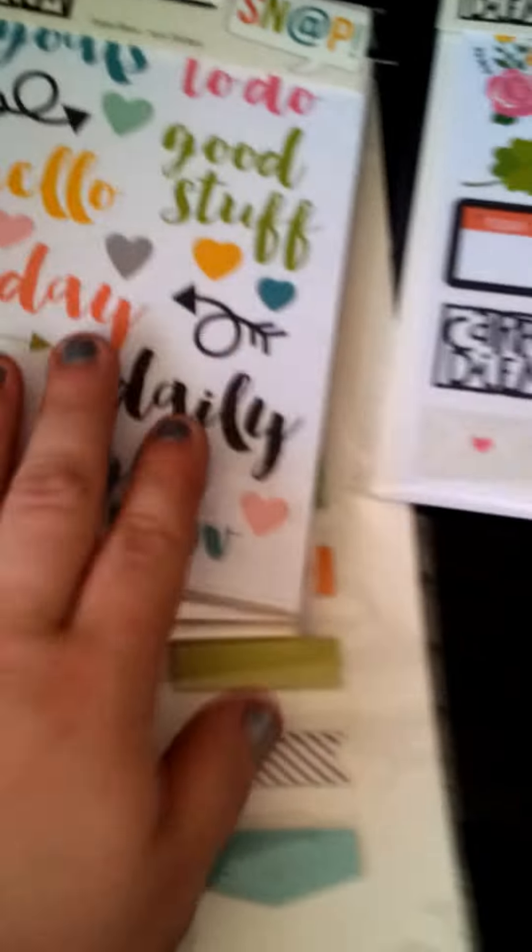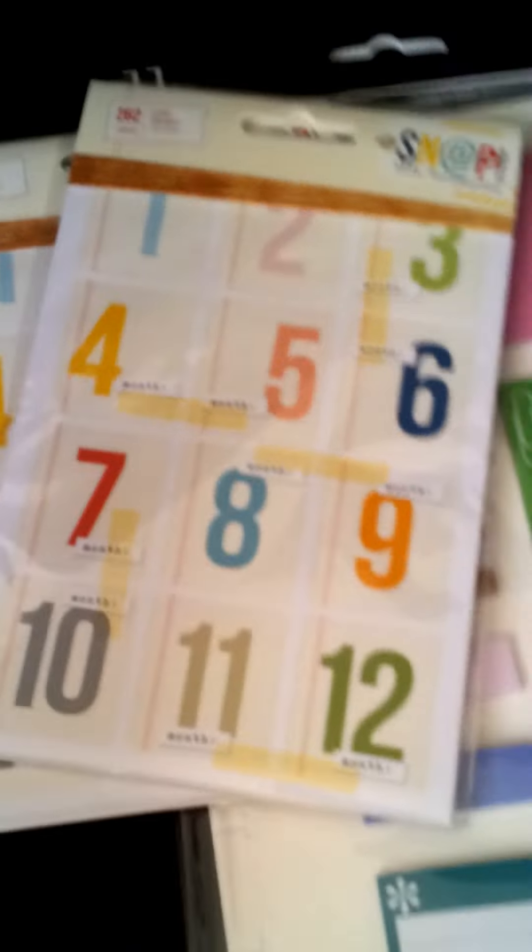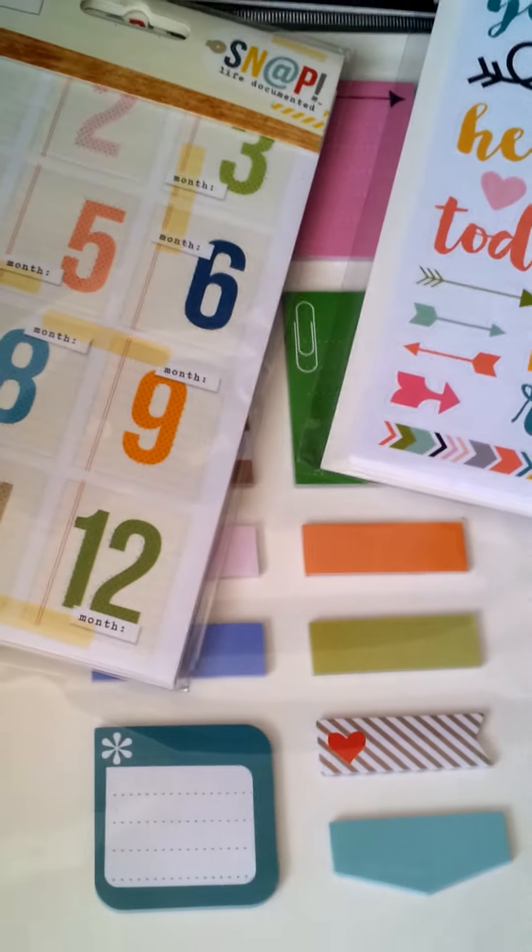But Etsy has more unique items. But these are beautiful — Snap did a fantastic job. So that's everything. Bye everyone!